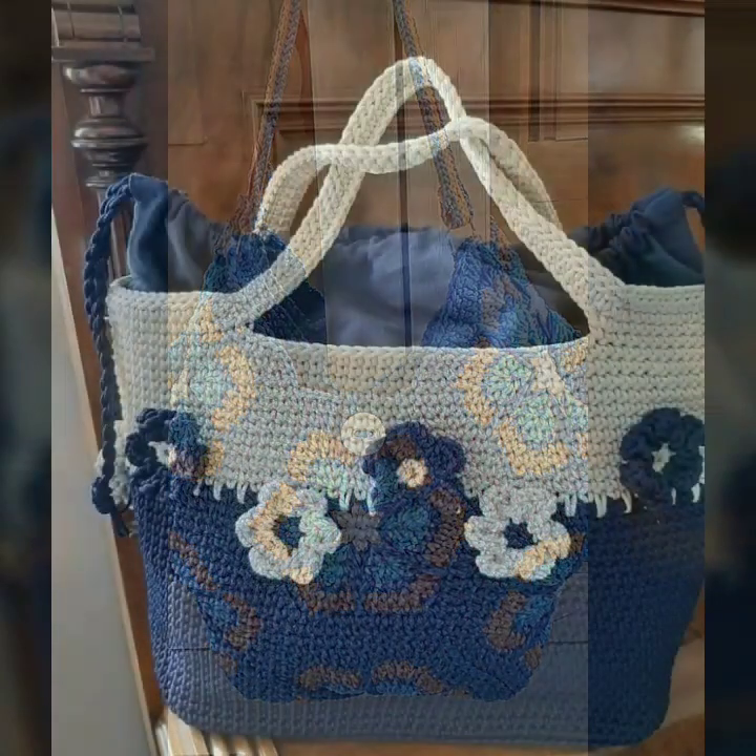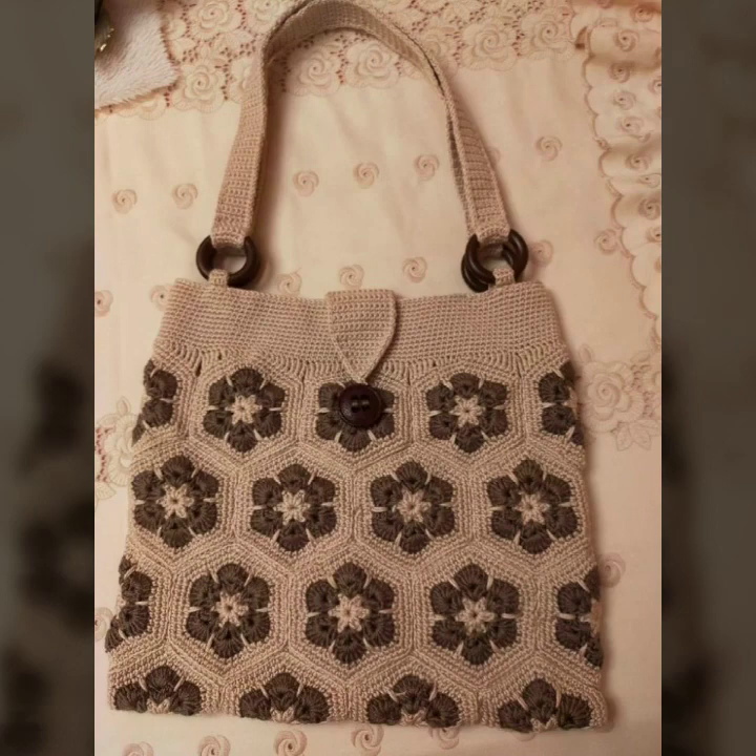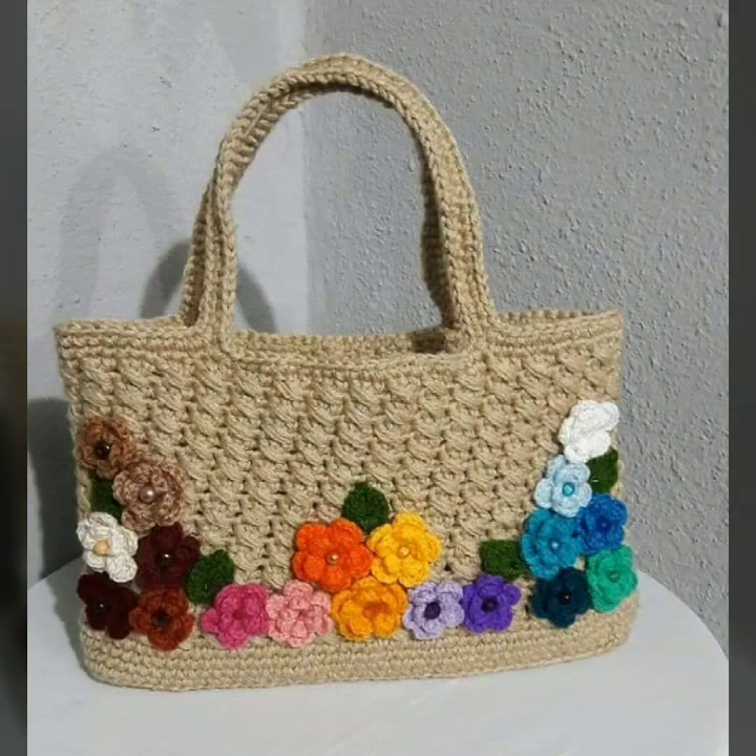Fancy patterns, fancy bag designs, fancy clutch designs. So friends, thanks for watching my video. See you again with a beautiful collection. Till then, Allah Hafiz.